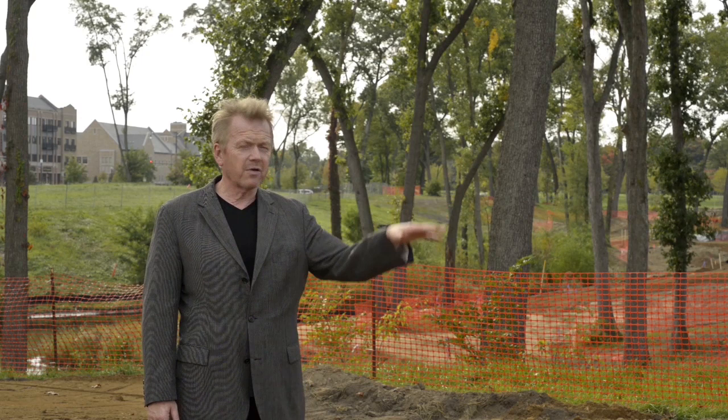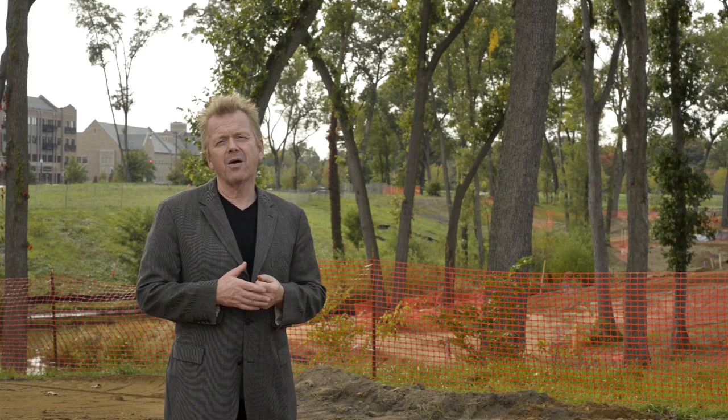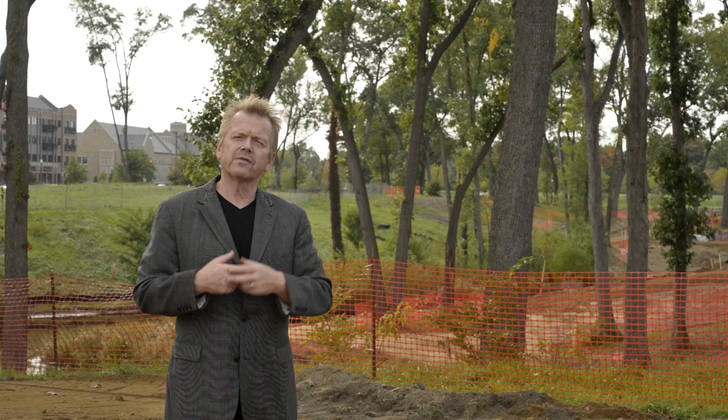On the side towards the parking lot where the tailgating goes on, where we've got a lot of exposure to parking, we're creating a veil of trees to give a little bit of separation between that area and the sculpture garden.